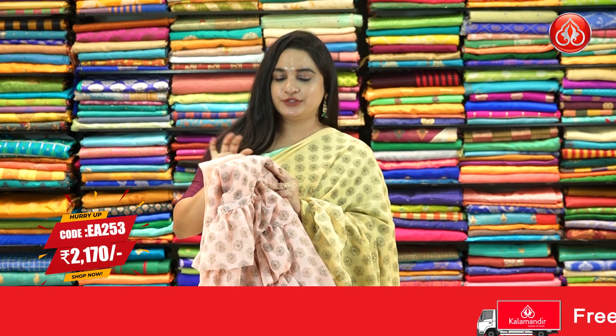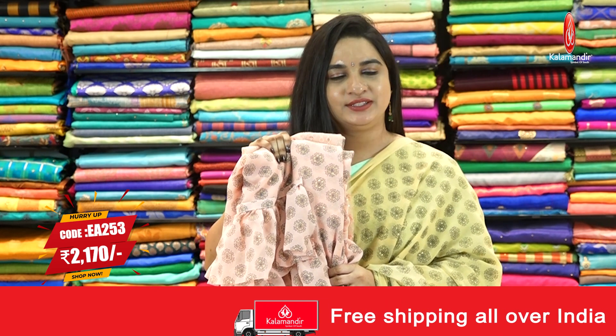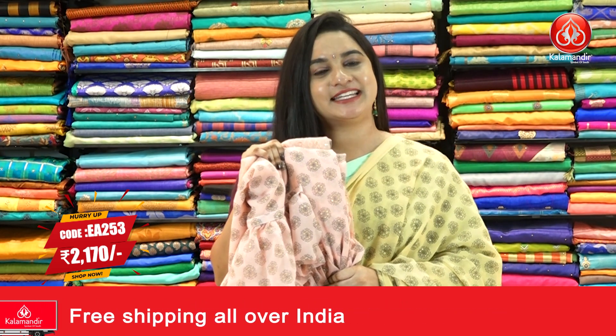In the same pattern, we have one more color available — that's the beautiful peach color saree. Pricing details: saree code EA253 and the price is Rs. 2170. To purchase this saree, take a screenshot and ping us on our WhatsApp number.